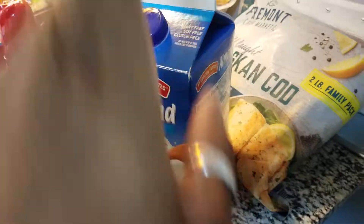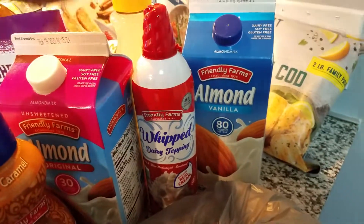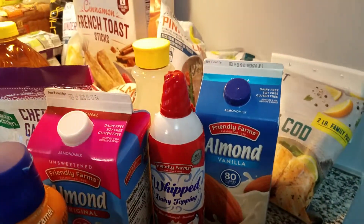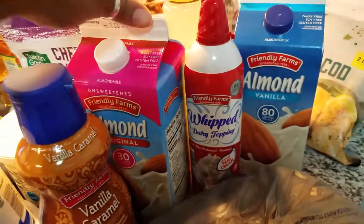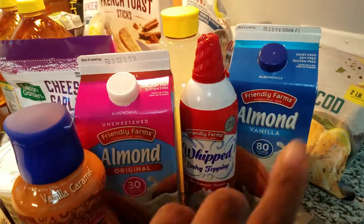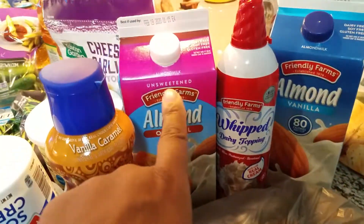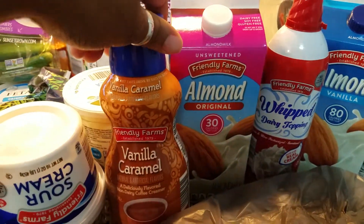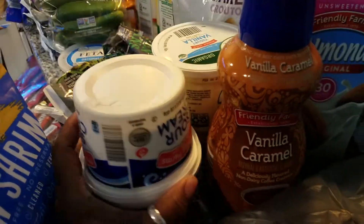We got the almond milk — this is the kind hubby and the kids like. I got some whipped topping for my mocha lattes that I'm going to show you how to make — they are so freaking tasty, easy, and simple. Save your coins at Starbucks and make it at home in your Keurig. I like the unsweetened original with no flavor, and I have my creamer — this is the only creamer I gotta have. I also busted one of my sour creams, so I have two of those from Aldi's.